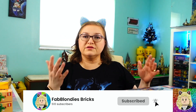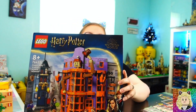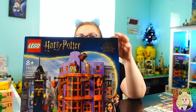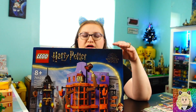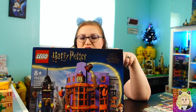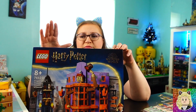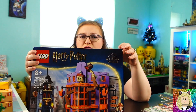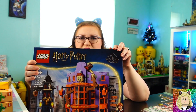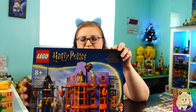Speaking of Harry Potter, the next set I got is the Diagon Alley Weasley Wizard Wheezes, set 76422. I think this is a really cute set. Yes, I do have the big Diagon Alley that already has the Weasley Wizard Wheezes in it, but I still wanted to get this set — partially because I'm a Harry Potter fan, and partially because I'm trying to get all of the sets from 2018 forward.